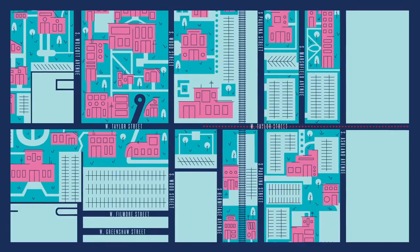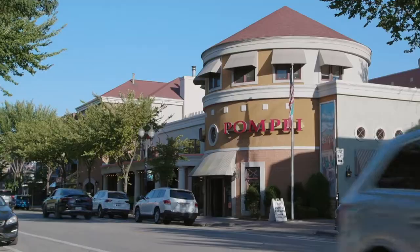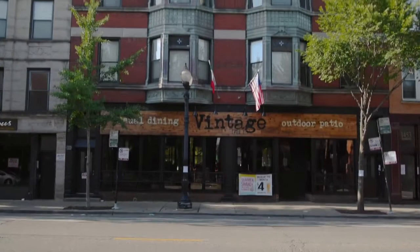Taylor Street is the main street that runs through Little Italy, which is less than a 10-minute walk from campus. Many students live around here, especially M1s and M2s. Taylor Street has lots of restaurants where you can grab lunch or dinner with your friends or your TBL. There are also some popular study spots like Starbucks and Lures. Class board and different student organizations often host mixers, fundraisers, and other events at Vintage and Hawkeyes.